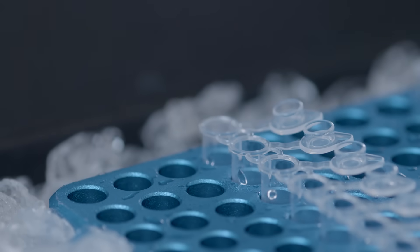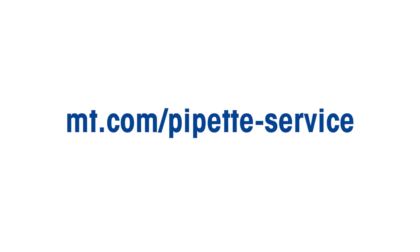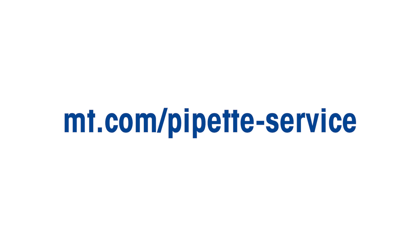Visit mt.com/pipette-service to compare service plans, or contact a Mettler Toledo Rainin sales representative.